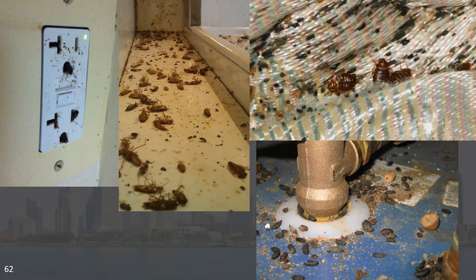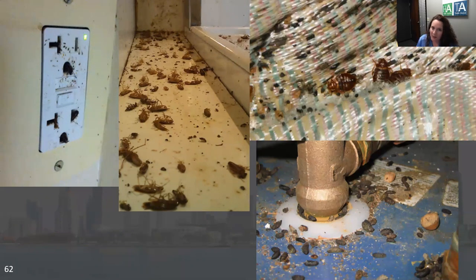If the resident refuses to let us in, then we pick an alternate. But you really don't want to coach them to do that — that's gaming the system. We don't get into arguments with the resident. They say no, we pick an alternate unit. Then you as management will take the appropriate lease violation actions because they didn't allow their unit to be inspected.